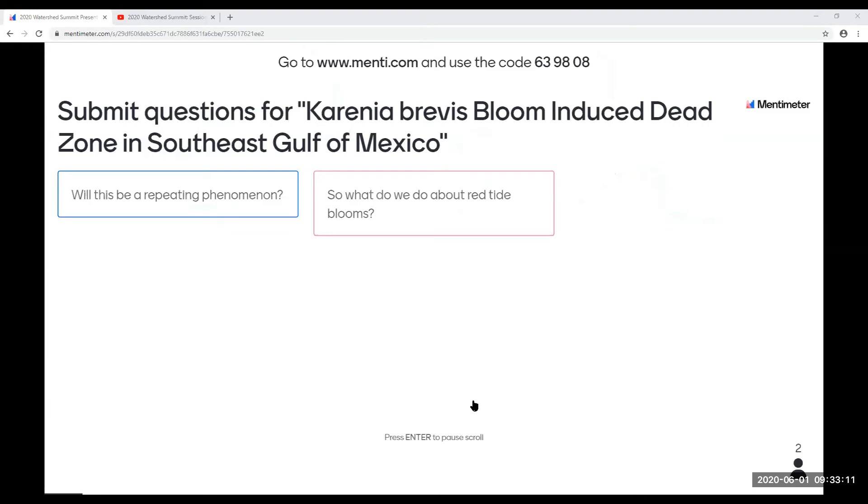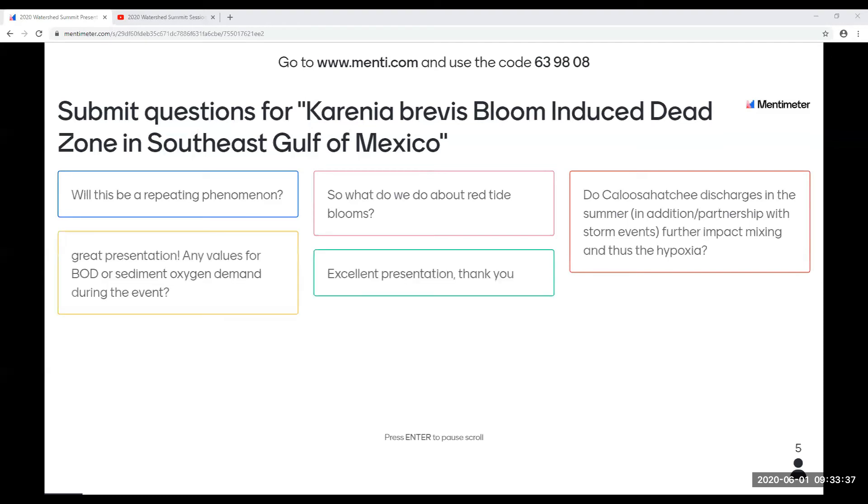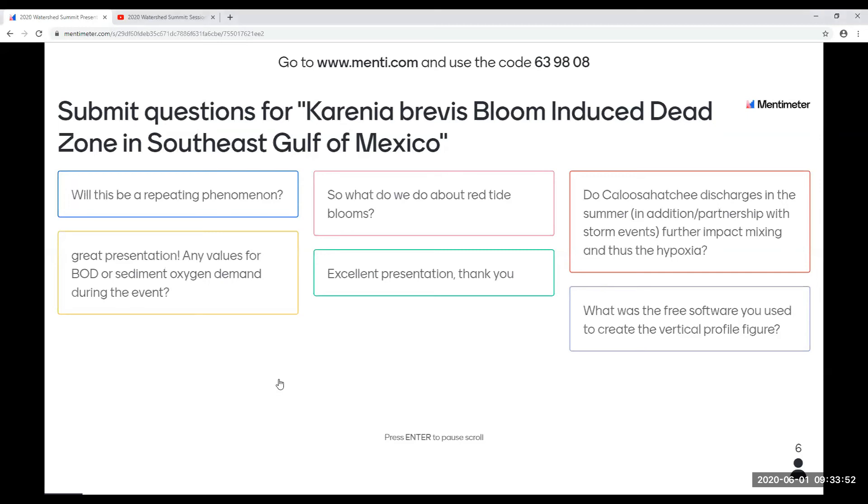Will this be a repeating phenomenon? We don't know. We suspect that it does happen. Like I said, we kind of stumbled upon this. After stumbling upon this, we realized it makes sense with what we saw washing up on shore. We are continuing to monitor this and will increase our monitoring should we have another red tide bloom.